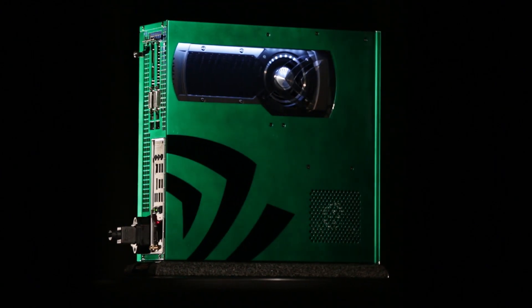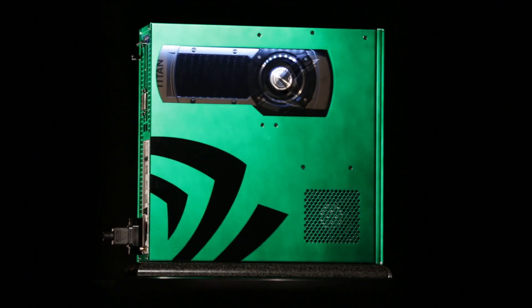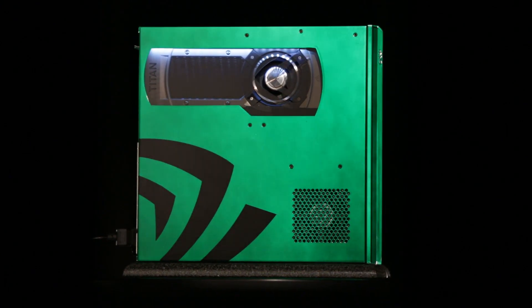This entire PC is fully warrantied by Falcon Northwest and it is one of a kind. So get out there and bid on it today — it is raising money for a great cause.